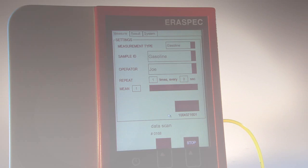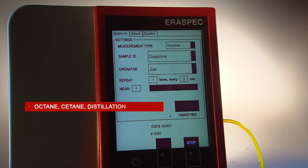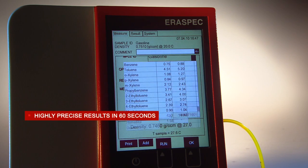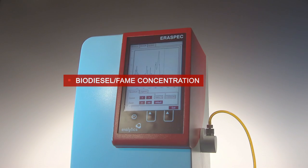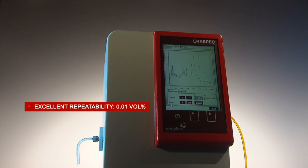Highly accurate results for more than 40 fuel parameters like aromatics, oxygenates, and olefins, as well as several important fuel properties like octane numbers, cetane numbers, and distillation fractions, are presented on a large touch screen in seconds. The concentration of biodiesel FAME in conventional diesel and jet fuel is measured within a wide measuring range and a repeatability as good as 0.01 volume percent.